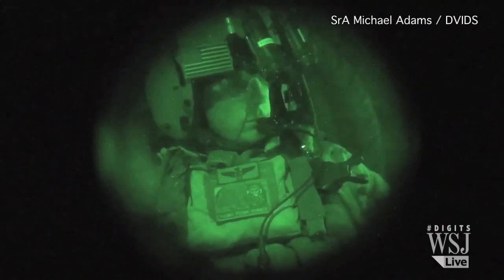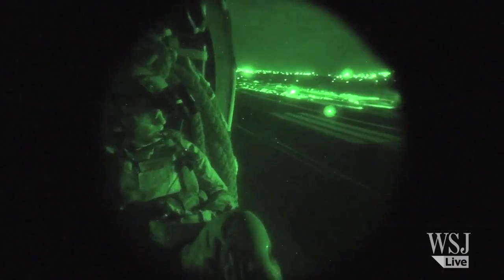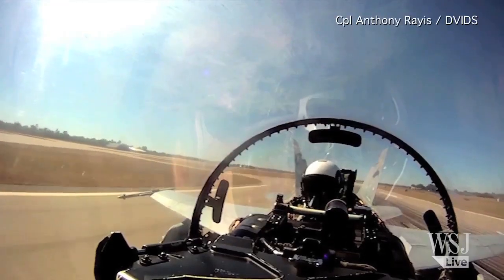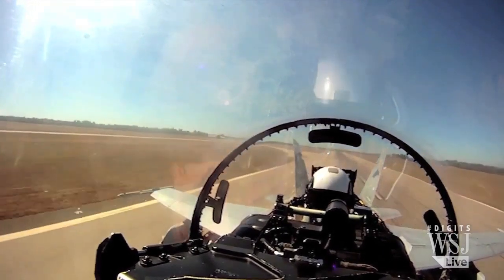Currently, air missions after dark require pilots to wear night vision goggles over their helmet, but they take time to adjust and can weigh up to a pound. That might not seem like much, but when accelerating at 9 G's, a little weight can make a big difference.